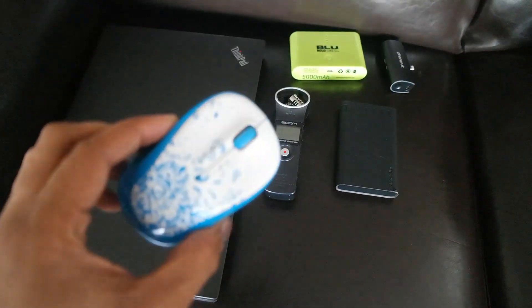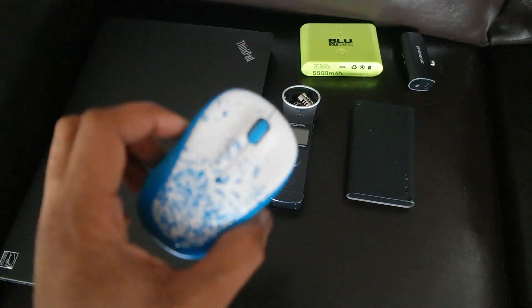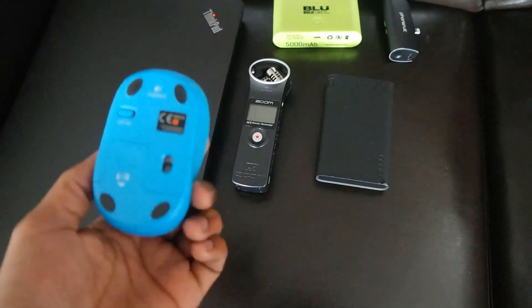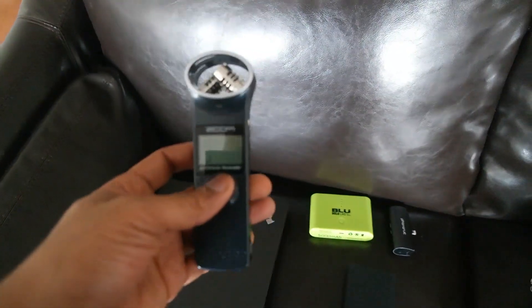I do have a mouse because I'm old school — I do not like using the regular trackpad on the ThinkPad laptop — so I have a regular Logitech mouse to go with it.